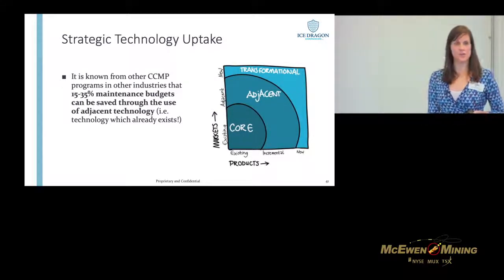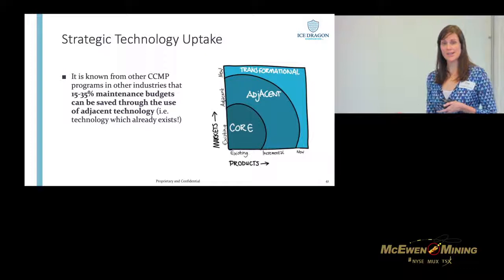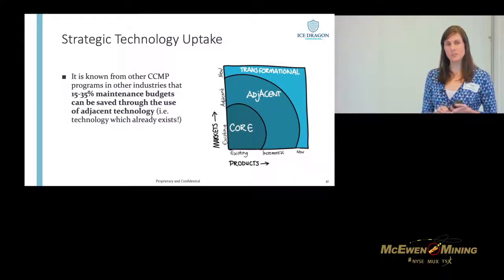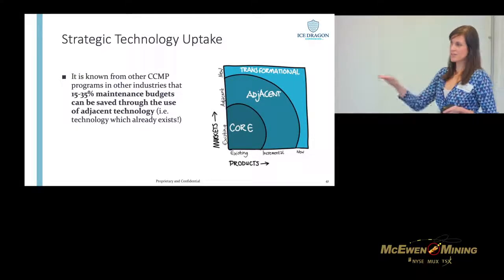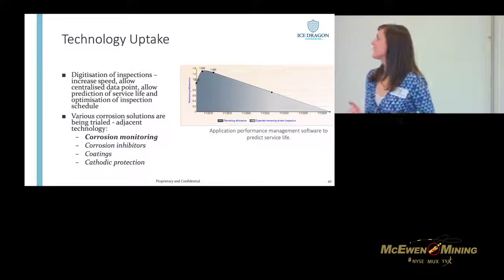Finally, we know from other corrosion control management programs that we can save 15 to 35% of maintenance budgets just using technology that already exists — adjacent technology. Again, it's taking the technology from highways infrastructure and bringing it into mining. For a new-build mine in northern Canada, they were concerned about the use of saline water as washdown on their concrete structures. What we've done is embed corrosion rate monitoring probes into their structures so they now have a real-time read on their risk over time. They can plug that into service life prediction modelling to schedule and prioritize repairs.